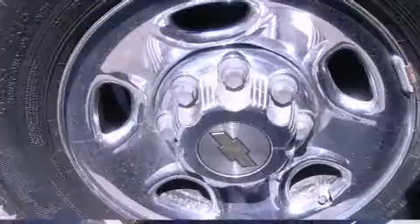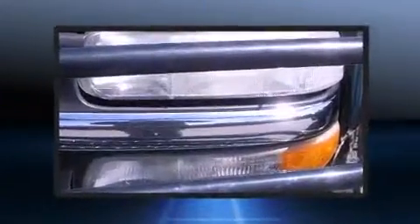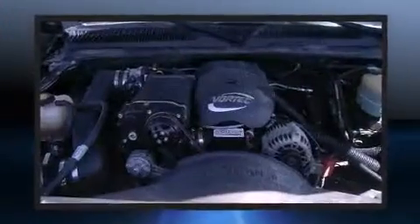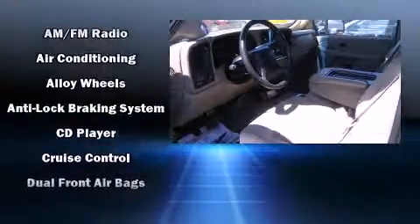Top features include power windows, variably intermittent wipers, a rear step bumper, remote keyless entry, and one-touch window functionality. Audio features include a CD player with AM-FM radio and 6 speakers enhancing the audio experience throughout the interior.